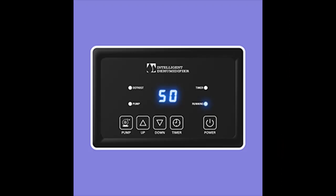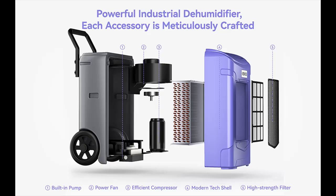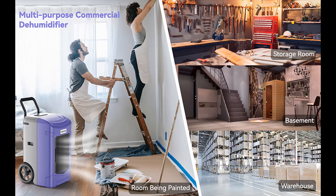This basement dehumidifier with drain hose is unanimously praised for large rooms and basements. It is an ergonomic portable design — the comfortable handlebar and two large wheels help you move it around easily. The air filter can be quickly rinsed and reused for easy maintenance.